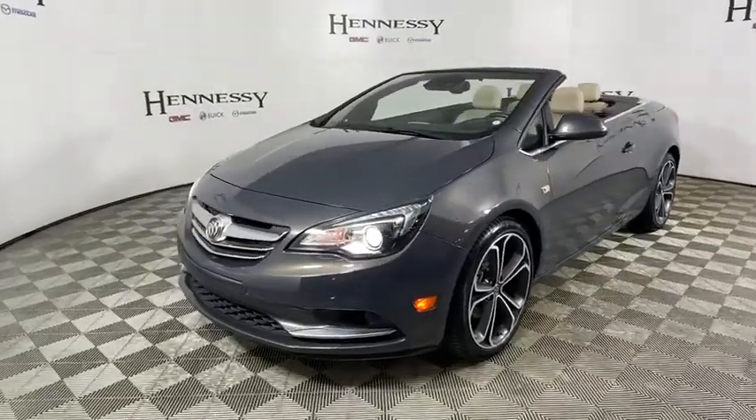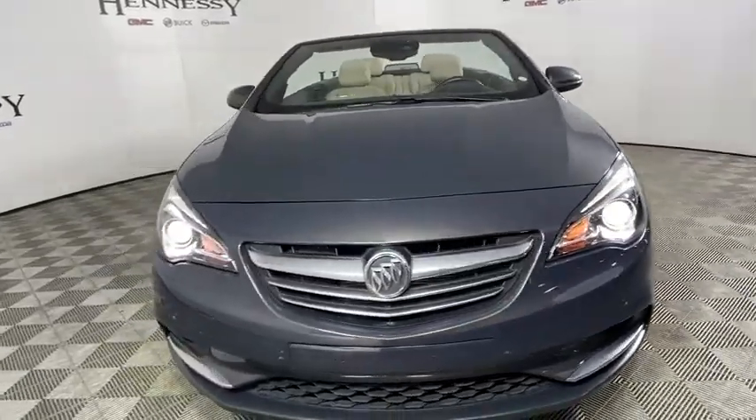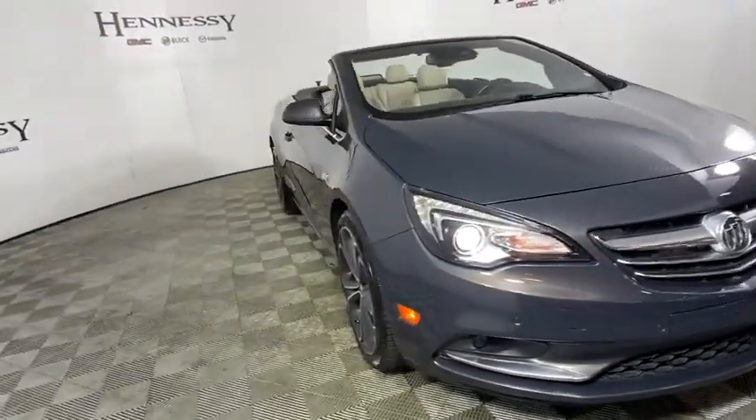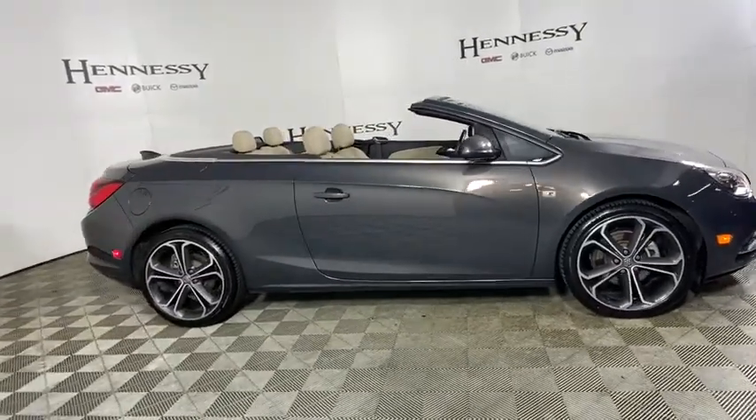Make a great choice today with the 2016 Buick Cascada. The Buick Cascada is extremely attractive from every angle. It is competitively priced, drives quiet, comfortable, and comes with a lot of features.